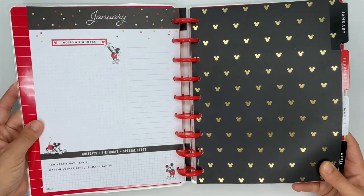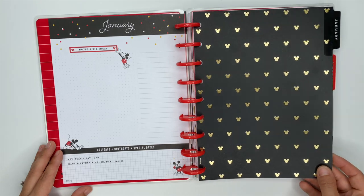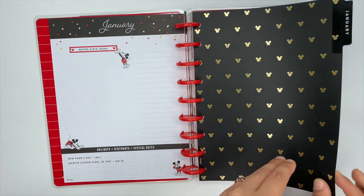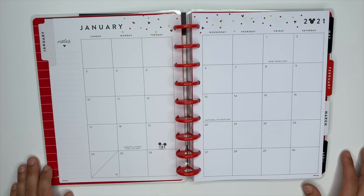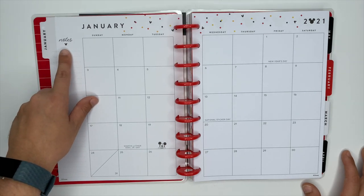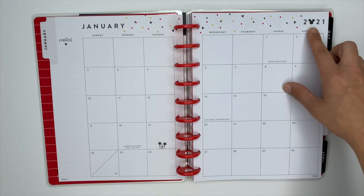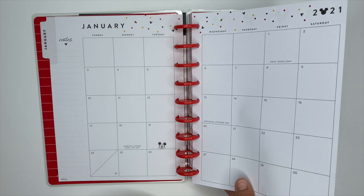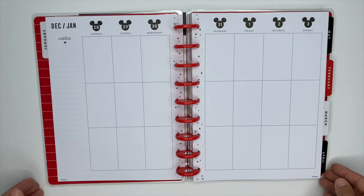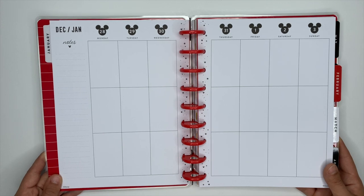January's divider has Mickey's ears in gold foil, which is really cute. The monthly pages and weekly pages are the same throughout the entire planner, so we're just going to flip through January. I love the monthly layouts because it has Mickey's ears throughout — underneath the notes section, Mickey pops out at the bottom, and up in '2021' it also has Mickey's ears. It's very neutral other than little pops of red and yellow, and it is dated with Mickey's ears, which is awesome. The lines are super thin as well.